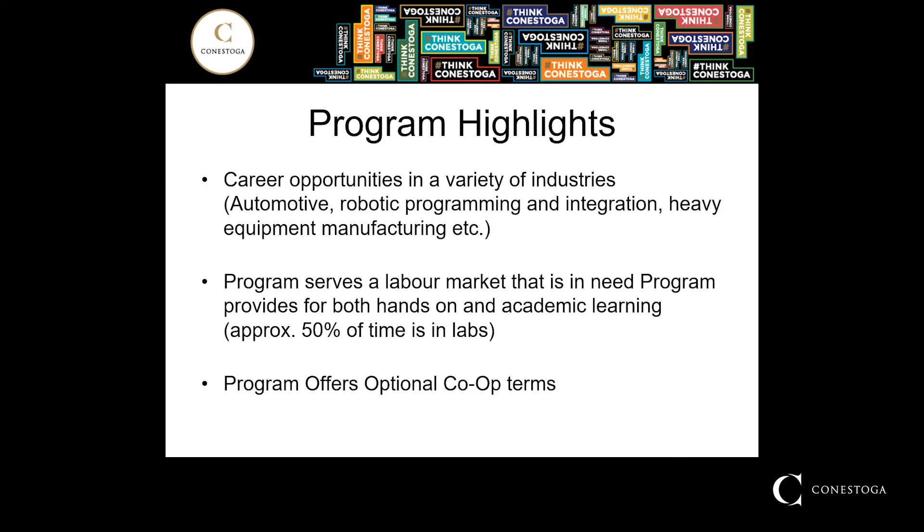A few of the program highlights I'd like to mention would include the types of industries that students would find themselves working in upon completion of this program. They include the automotive industry, robotic programming and integration businesses, heavy equipment manufacturing, as well as a variety of maintenance functions found in various plants throughout southwestern Ontario. This program serves the labor market that is in need of both hands-on and academic learning. About 50% of your time at Conestoga College will be spent in the labs learning the hands-on skills required to meet the industry demand.